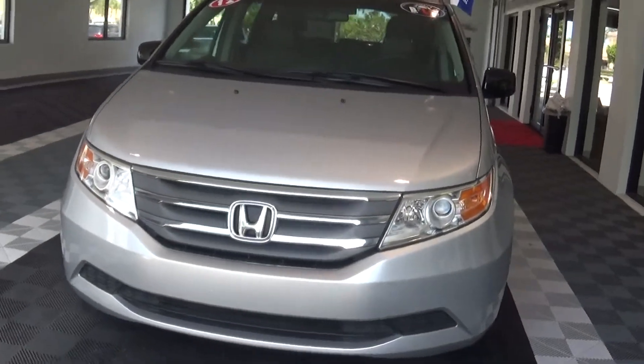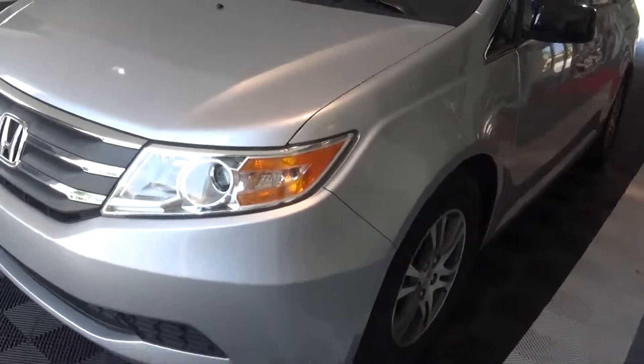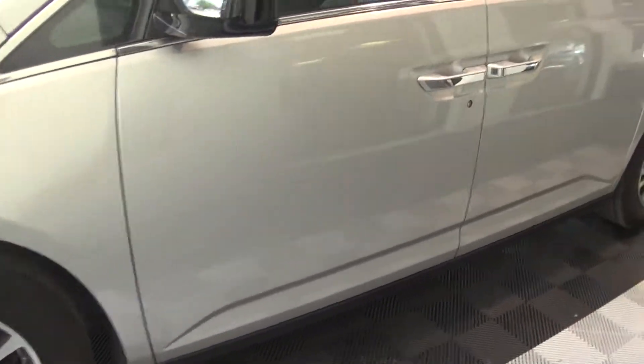Hi Melanie, how you doing? My name is Nick. I brought the vehicle inside. The sun is shining very brightly today and I couldn't take pictures outside, so I brought it into our service drive. This is that beautiful 2012 Honda Odyssey you asked about.